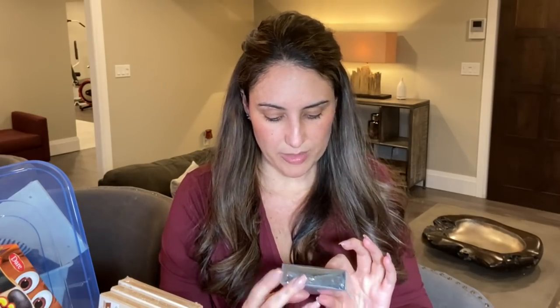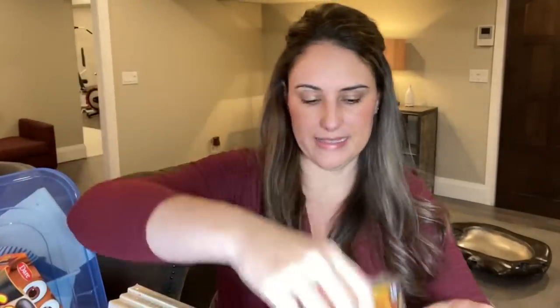LED photo clip string lights — how cute are these? They're selling really fast. These would be really cute for Valentine's Day if you want to hang pictures, or for Easter if you want to hang little lights with pictures of bunnies — maybe a vintage theme. I think that would be really sweet.